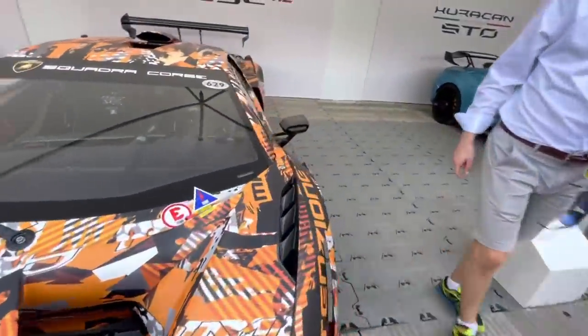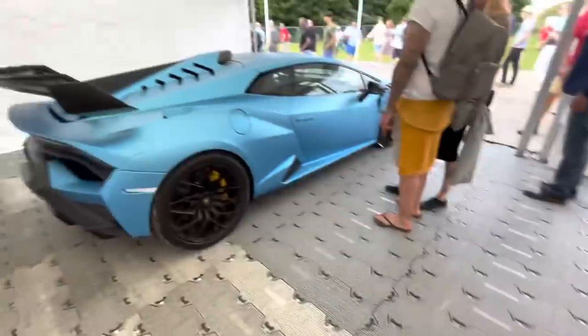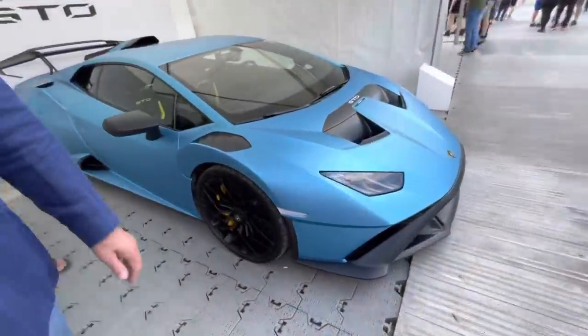I'll see if I can give you a little peek of the interior — completely stripped out of course. You can see it through the window, and this thing is so long it's ridiculous — it barely fits in the paddock. And then we've got the new Huracan STO as well, which is also a beast and quite nice in satin blue.